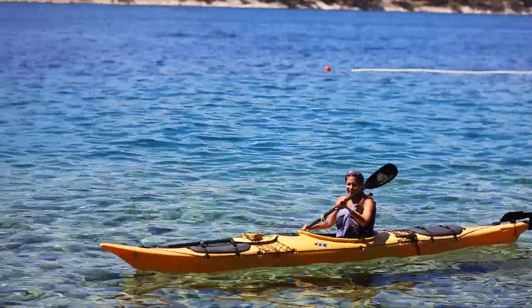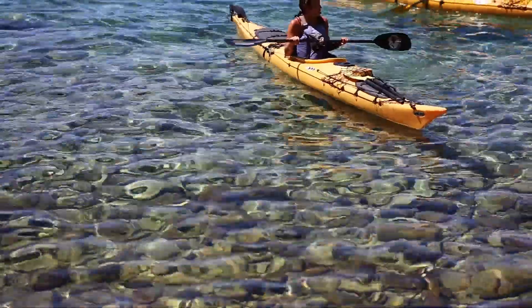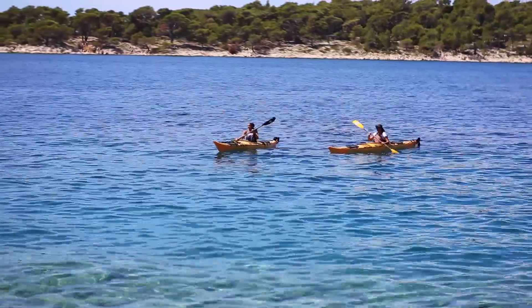If you're looking for an active holiday on the island of Rab, kayaking is the best way to keep cool while seeing how clean the Adriatic is.